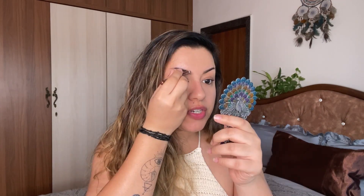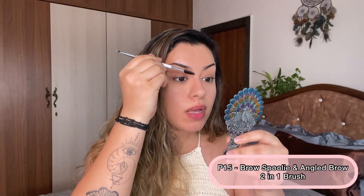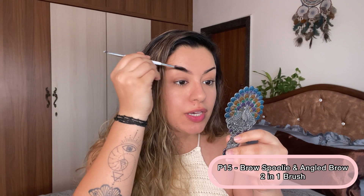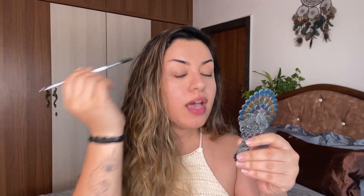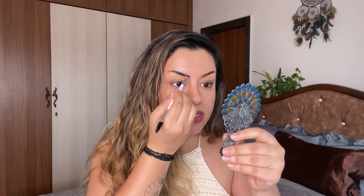I'm touching up my eyebrows ever so slightly — I just want to add some more definition without being over the top, keeping that very natural makeup look. I'm using the Plume P15 brush to distribute the product into my eyebrow hairs. It's really cool — it has a spoolie on one side and an angled brush on the other, which makes the application a whole lot easier.